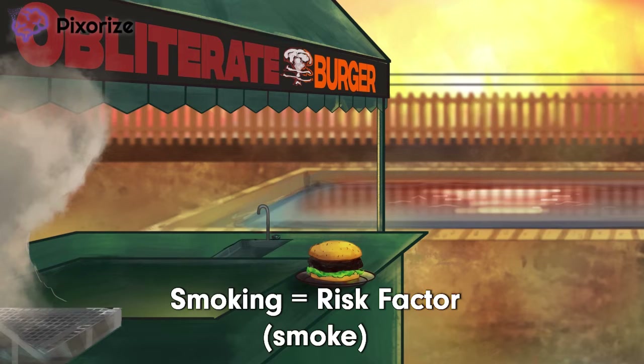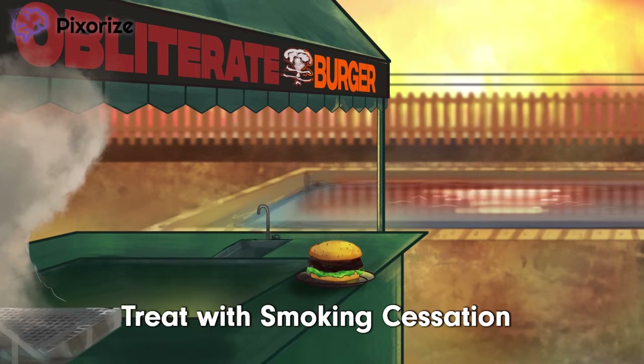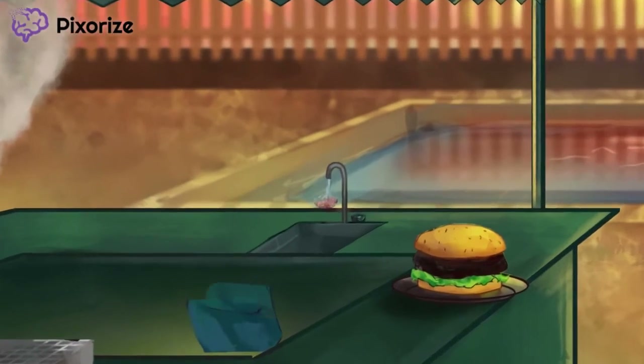Patients diagnosed with Buerger's disease should stop smoking. It won't cure the disease once you have it, but smoking cessation can slow progression and reduce the severity of the disease.